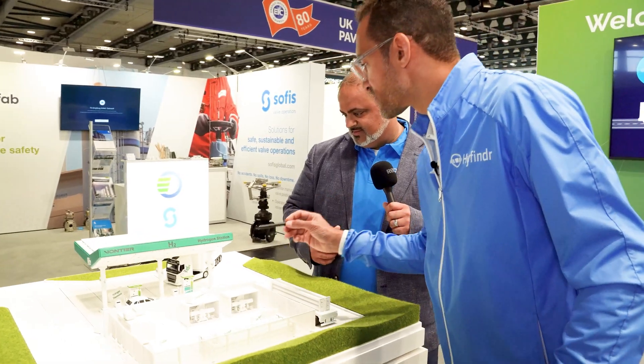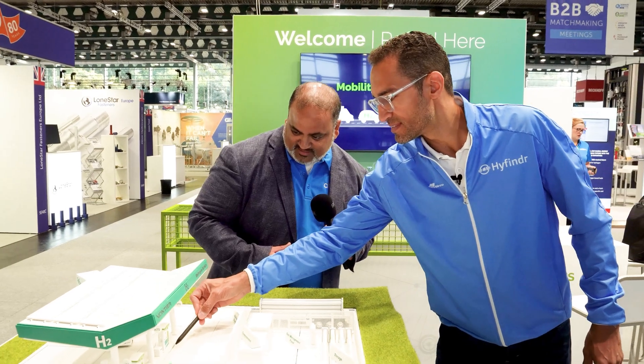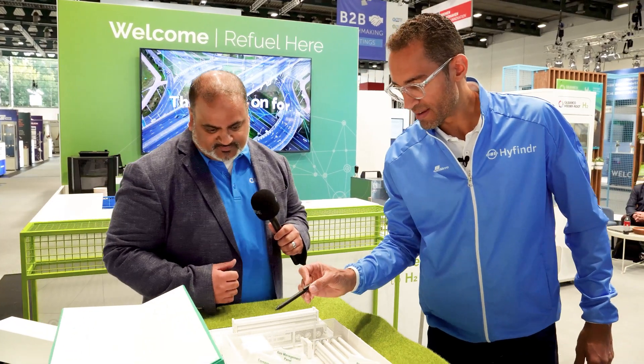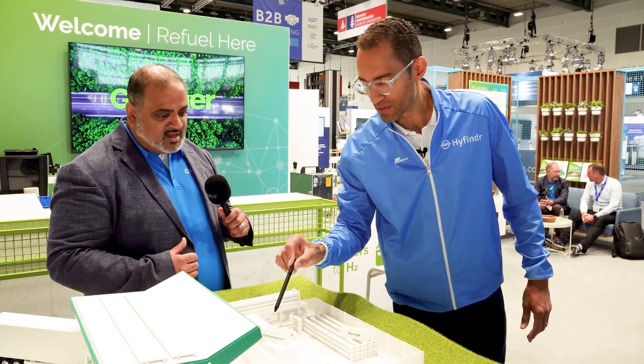This is the dispenser that we saw over by Danny. All this piping on the floor is underground. Can you take us through where that gas comes from — does it go to the compressor? Of course.